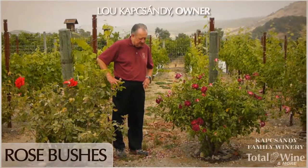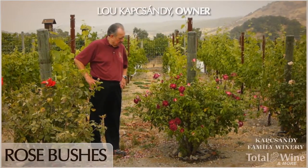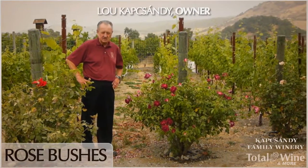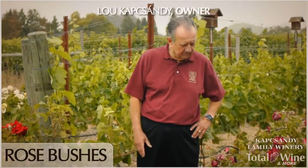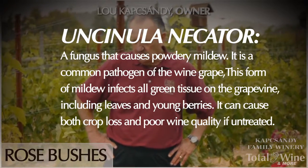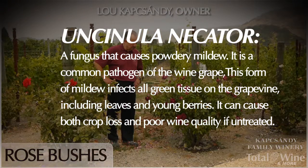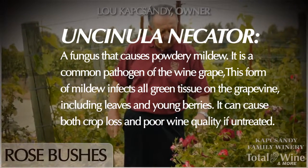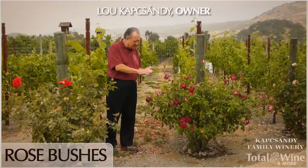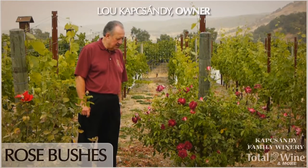Before we had scientific ways of measuring for problems in the vineyard, a lot of the vineyards planted roses. They not only have the function that they look very pretty, but their main function is that if we get mildew problems in the vineyard, the roses will be the first ones affected. The farmers growing grapes know that when they see roses wilting, leaves drying up, and having some sort of a powdery substance on top of the leaves, that mildew is in the vineyard and they need to do something.